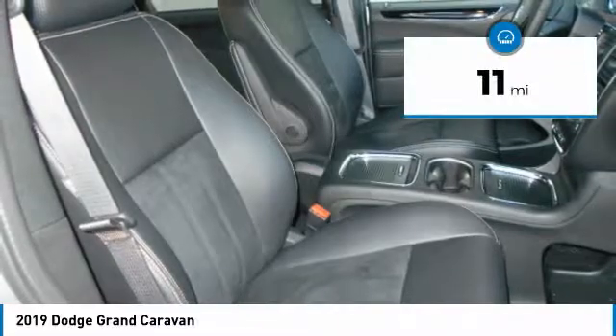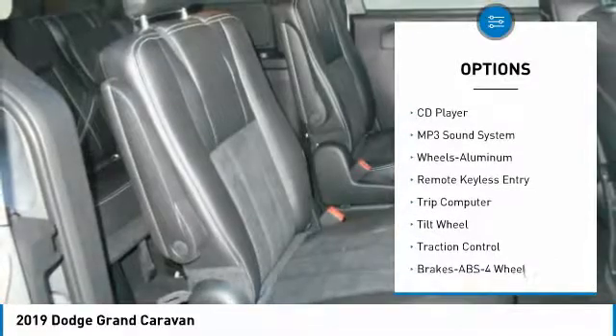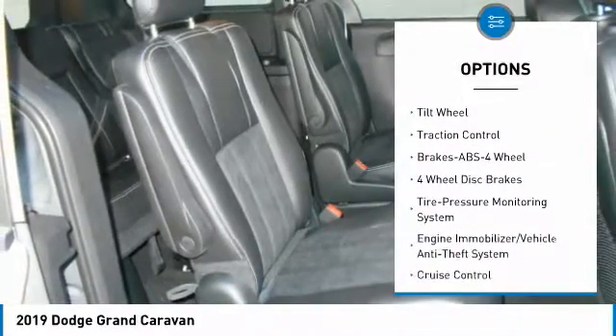This vehicle has less than 100 miles. Here are some of this vehicle's great options: quad seating, anti-lock braking system, traction control, air conditioning, power steering,